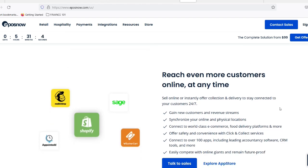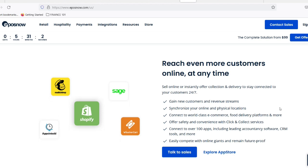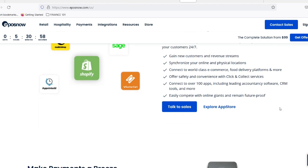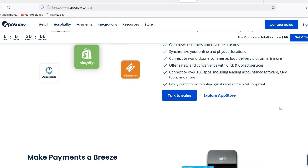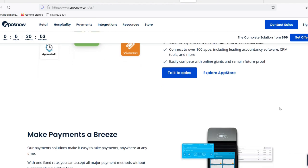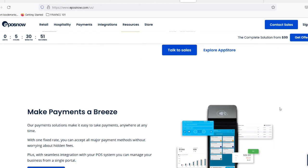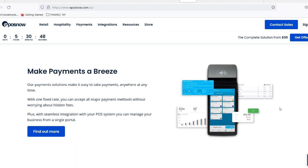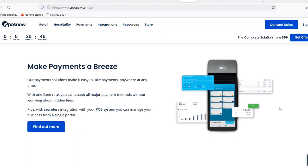Integration paradise. Cloud-based systems are all about playing well with others, and EposNow is no exception. They offer a wide range of integrations with popular accounting software, marketing tools, and loyalty programs. This means you can streamline your operations, automate tasks, and gain valuable insights by connecting EposNow to the other tools you already use.